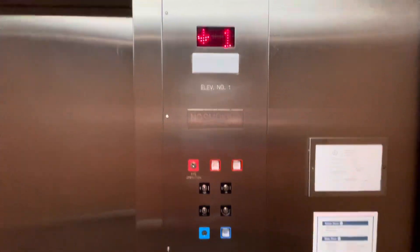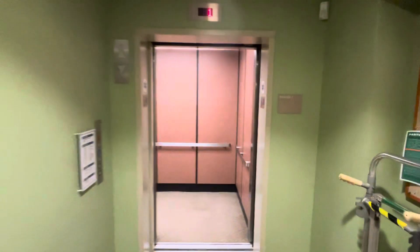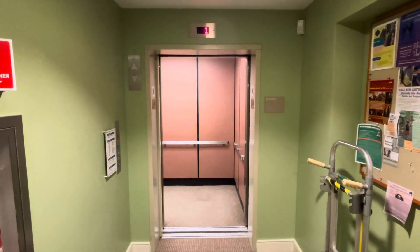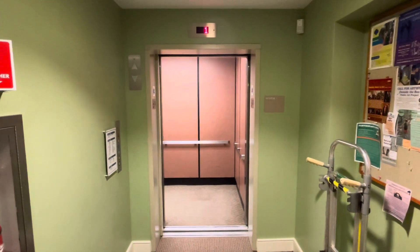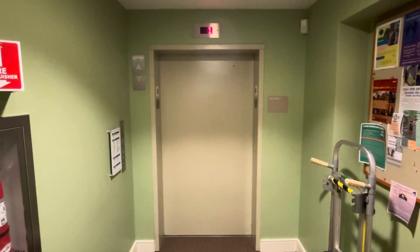And here we are on the first floor. It will close up. There it goes. And that's it.